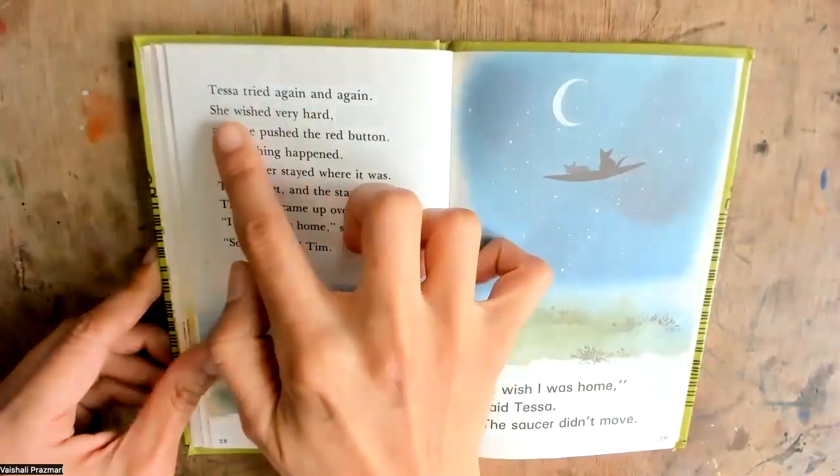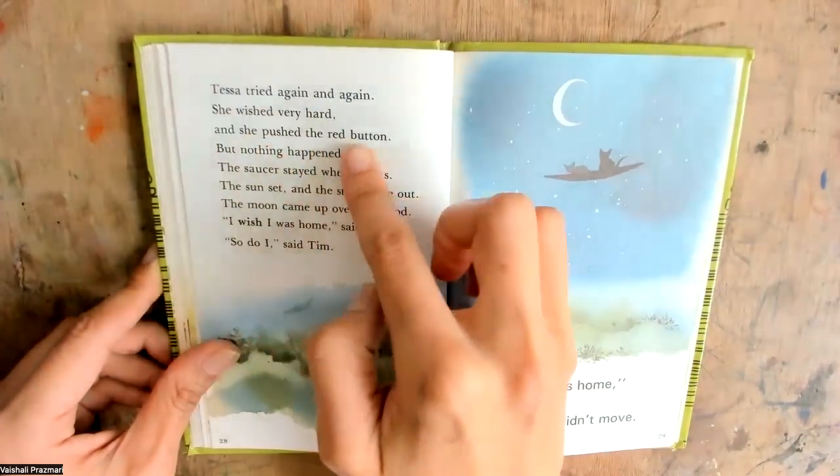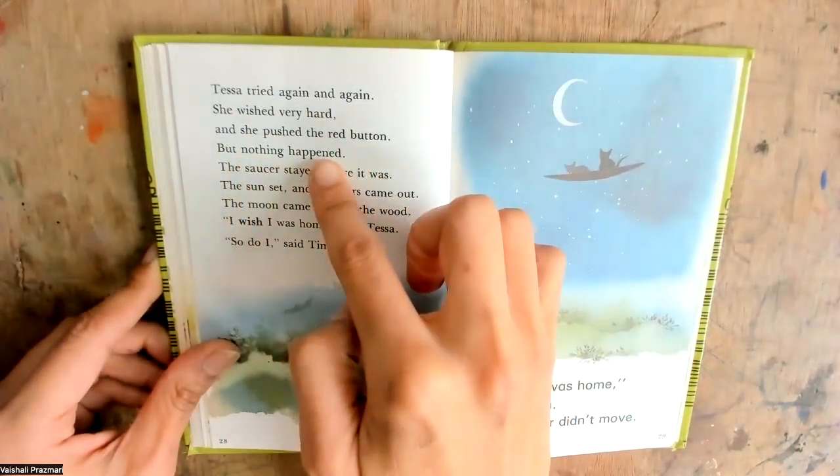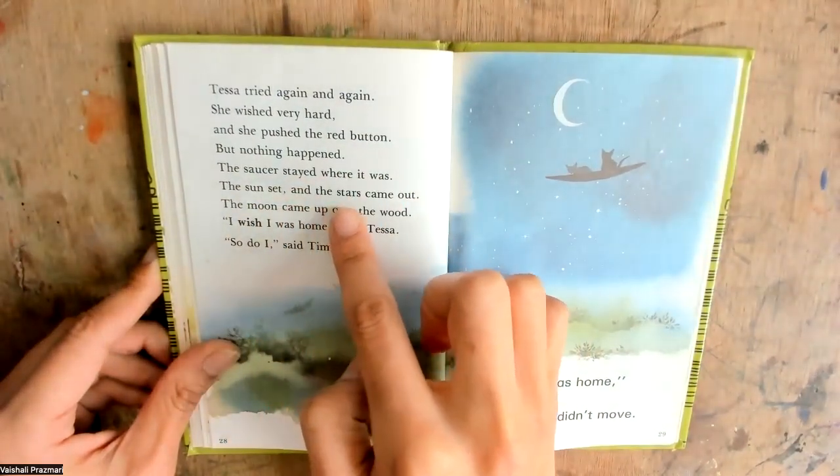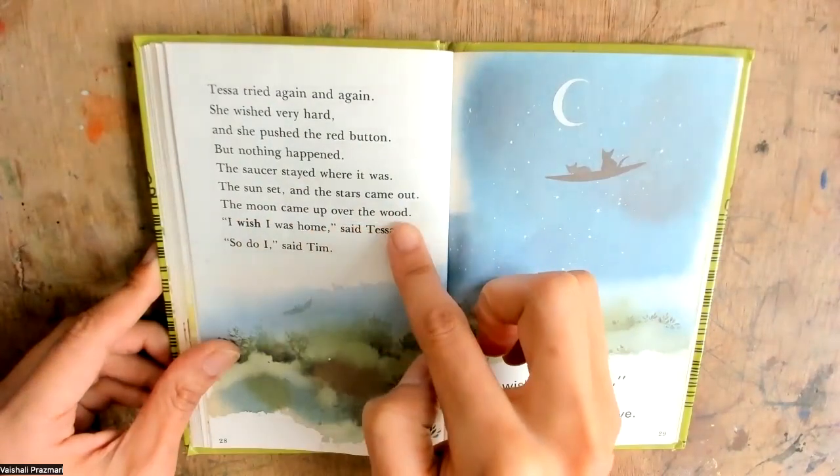Tessa tried again and again. She wished very hard, and she pushed the red button, but nothing happened. The saucer stayed where it was. The sun set and the stars came out. The moon came up over the wood.